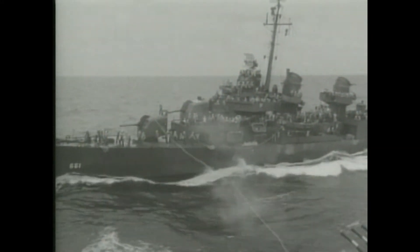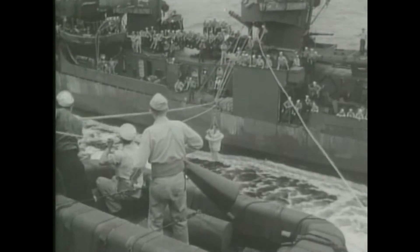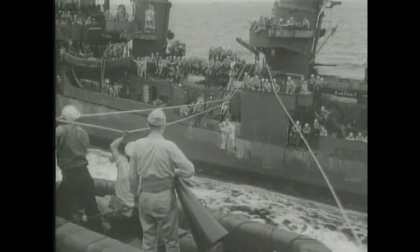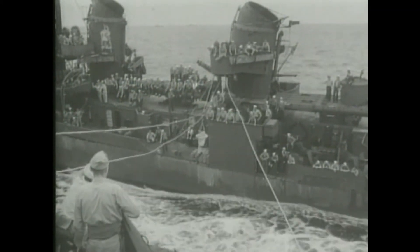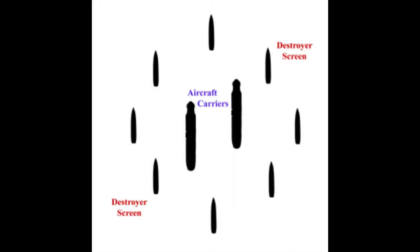Destroyers protect against other ships, aircraft, and submarines. In World War II, you'd usually find them operating in squadrons of eight or nine. They would form an outer perimeter around the larger ships of a task force. Anyone wanting to get to the big ships had to go through them first.